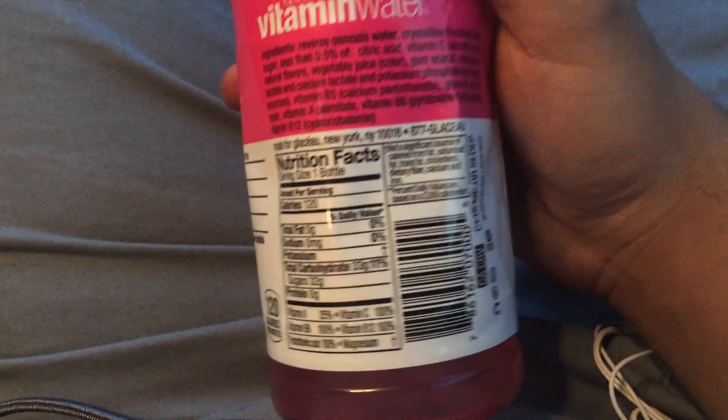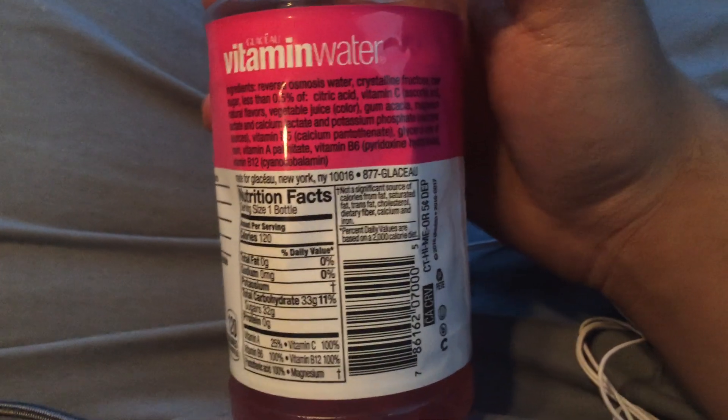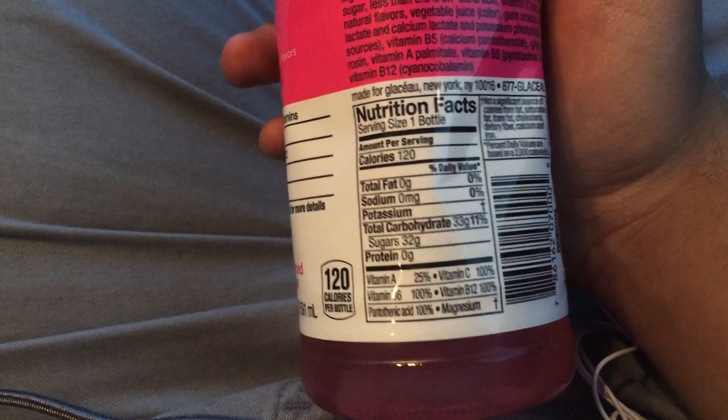I'm going to show you guys this. This is my first non-vitamin water zero review, I believe. I mean non-vitamin water zero — I meant. Actually, this one does have sugar.